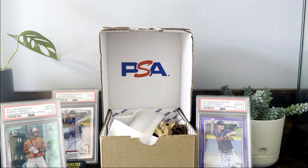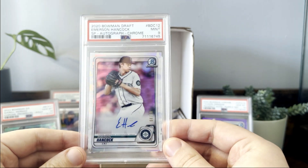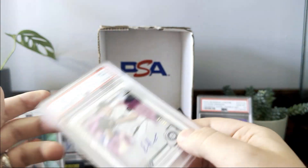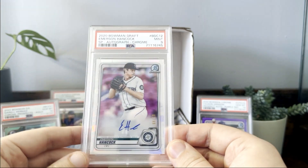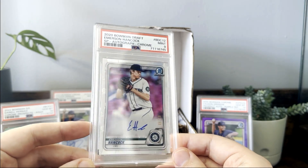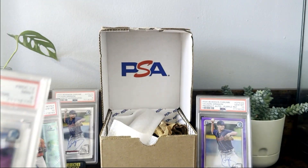Next up is a unique card — this is a 2020 Bowman Draft image variation Emerson Hancock auto. The image variations are numbered out of 99. It's a really cool card; unfortunately they don't put 'First' on the logo, so even though this set actually has Hancock's first autos in it, the image variation doesn't carry that designation. I thought it was borderline nine or ten and we did get the nine on that.